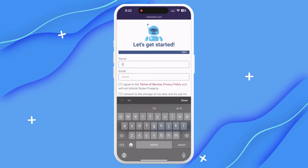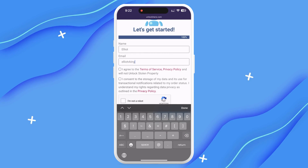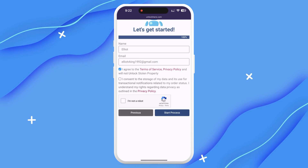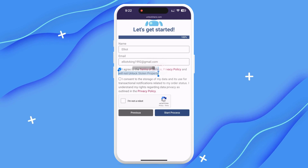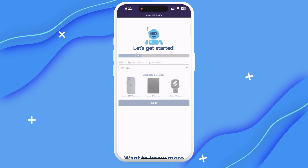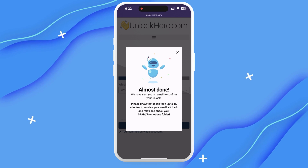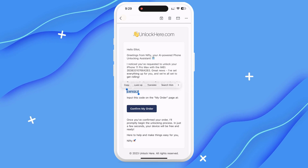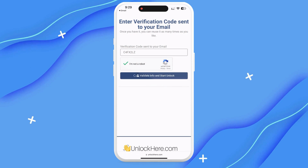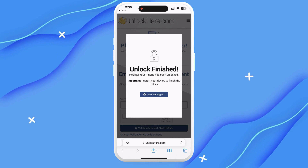Next, you must enter Basic Info to link the order to your account. Ensure the information is correct so you can get your order confirmation — they'll email you a confirmation code that you'll need later. Check that you agree with the terms and are not trying to unlock a stolen device. Solve the quick captcha to prove you're not a bot, then hit Start Process. You should receive an email with a confirmation code; if you don't see it, check your spam or junk folder. Enter the code back on the UnlockHere website, prove you're not a robot again, and your unlock process will get started. Before you know it, your device will be free from that lock.